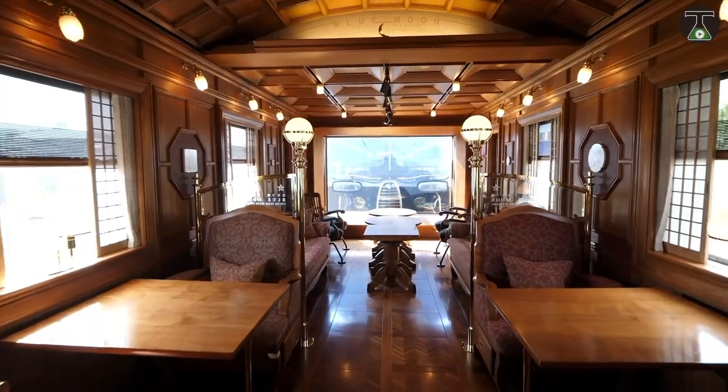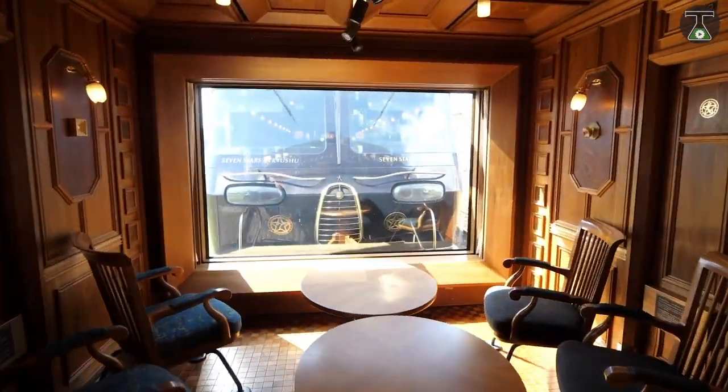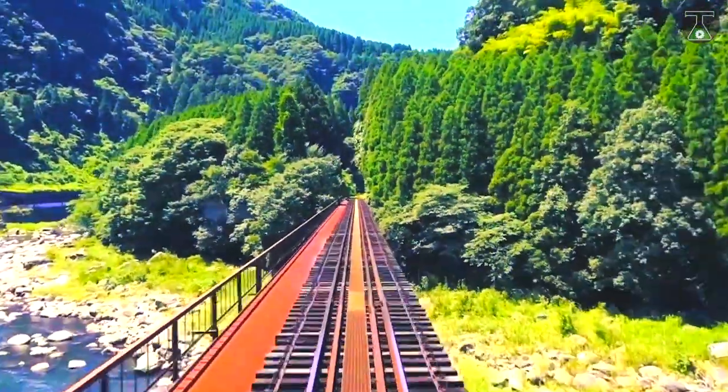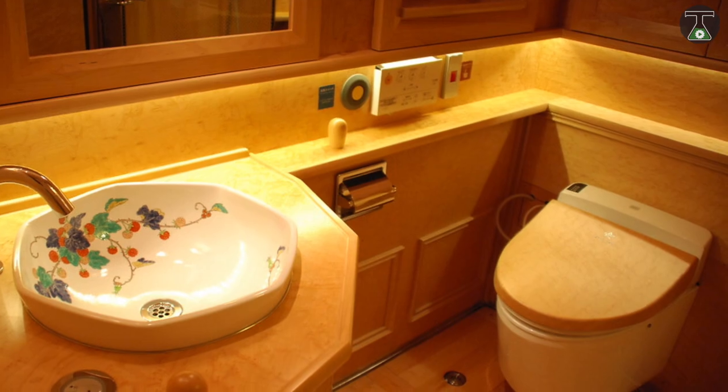The last room on the train has a window on the side that presents what is probably the best view on the train, and the facilities are just amazing. Even the toilets on the Nanasubushi have wood finishes and remote control.